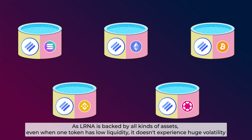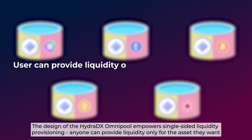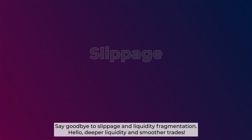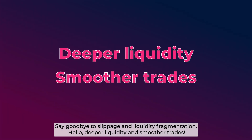As LRNA is backed by all kinds of assets, even when one token has low liquidity, it doesn't experience huge volatility. The design of the HydraDX Omnipool empowers single-sided liquidity provisioning. Anyone can provide liquidity only for the asset they want, and the Omnipool will take care of the rest. Say goodbye to slippage and liquidity fragmentation — hello deeper liquidity and smoother trades.